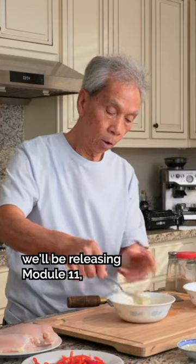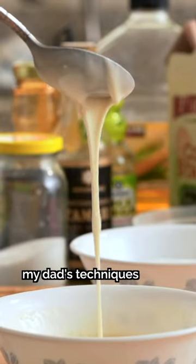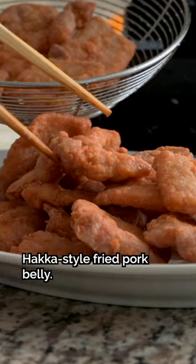And this Wednesday, we'll be releasing Module 11, our second course on texture control, where we dive into my dad's techniques to develop thickness, crunch, and crispiness. You'll also get to learn our members-only recipe for Hakka-style fried pork belly.